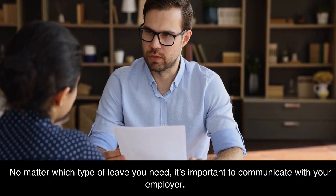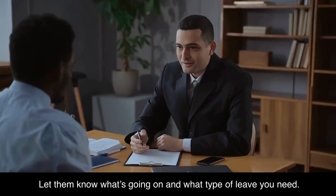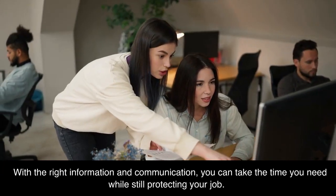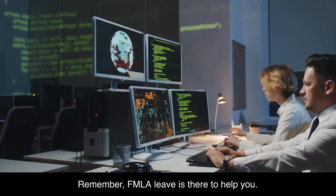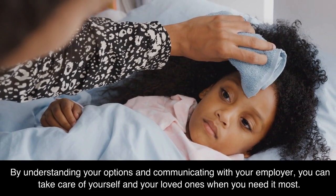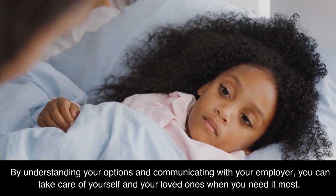No matter which type of leave you need, it's important to communicate with your employer. Let them know what's going on and what type of leave you need. With the right information and communication, you can take the time you need while still protecting your job. Remember, FMLA leave is there to help you. By understanding your options and communicating with your employer, you can take care of yourself and your loved ones when you need it most.